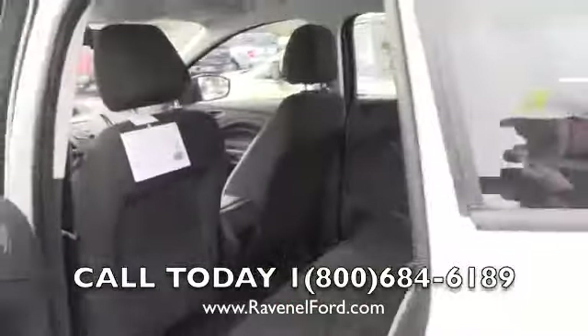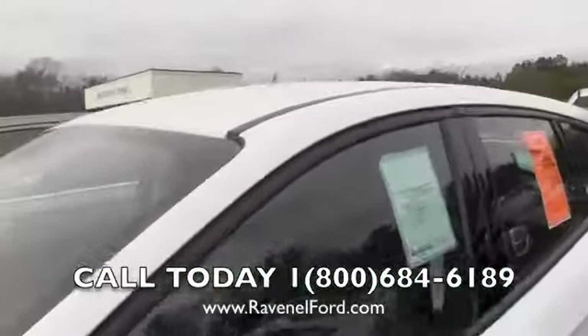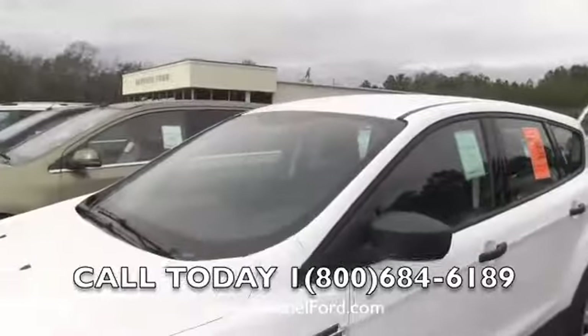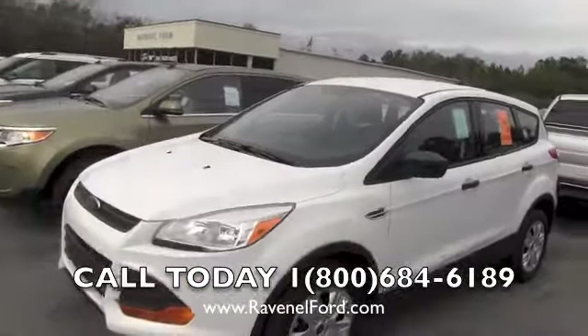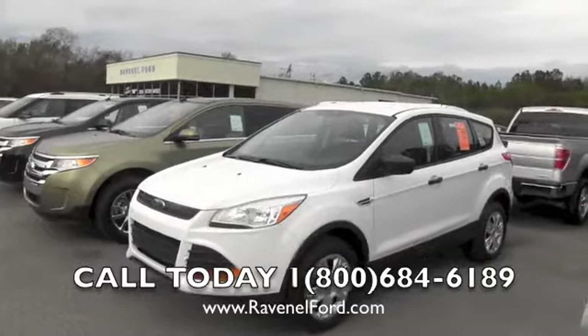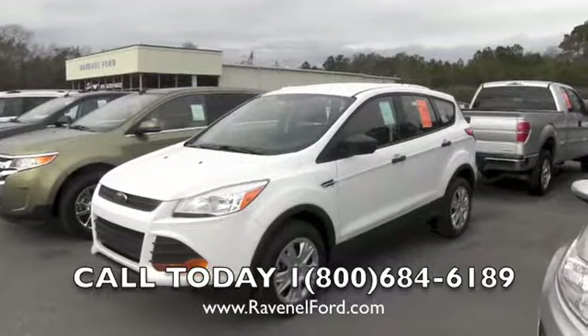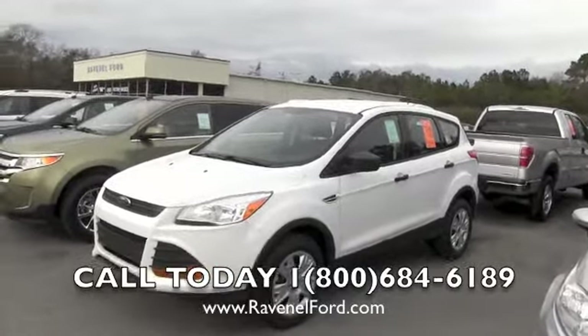Lots of headroom as well. Nice solid vehicle — the Insurance Institute for Highway Safety has given good ratings on all Ford products. We stand by that. Very safe vehicles with the Ford lineup. Ravenel Ford is just 15 minutes south down Savannah Highway past the Citadel Mall, right outside of Charleston, South Carolina.